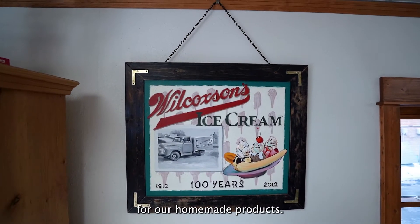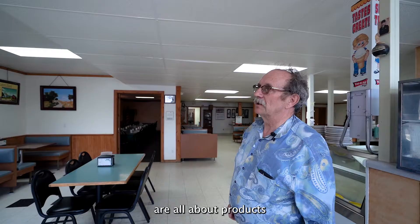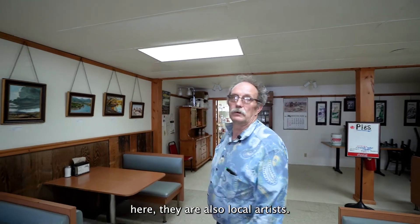We are very famous for our homemade products. Those paintings on the wall here are all about products made in Montana, and the paintings here are also by local artists.